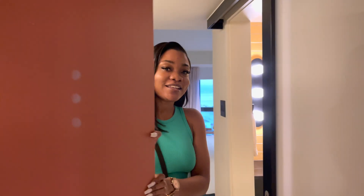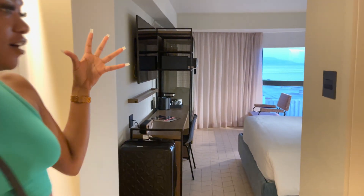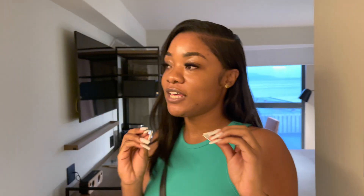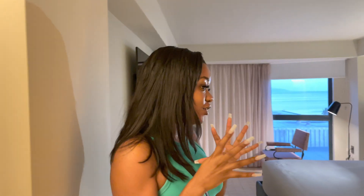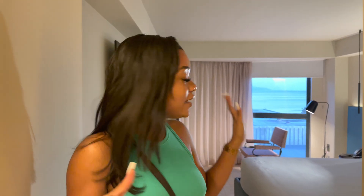Hi, welcome back to my channel! Today we'll be doing a tour of the newest hotel in Jamaica. It's called ROK Hotel and it's located in downtown.